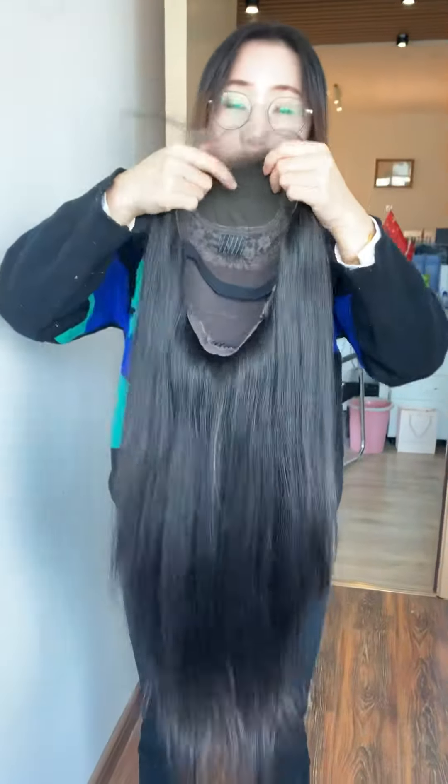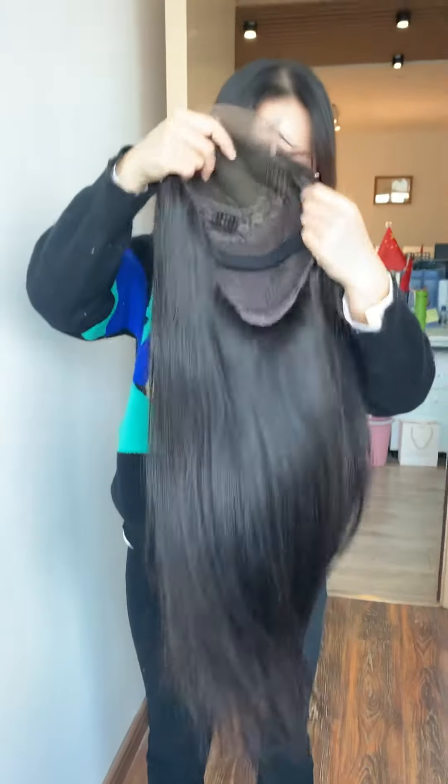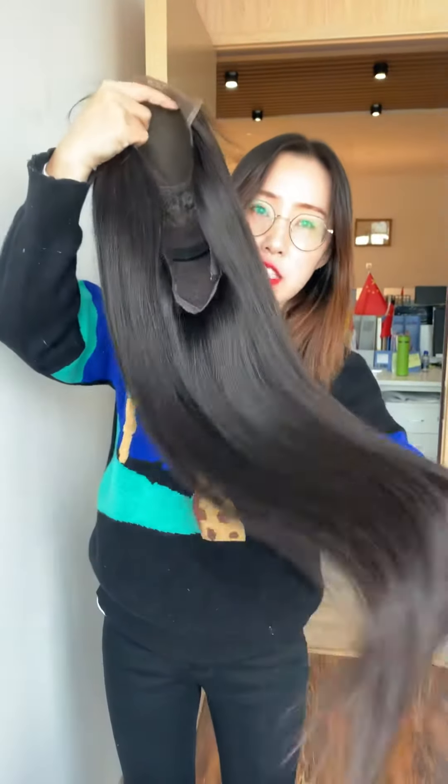This hair can be used for more than two years with proper and gentle care. And we can also do 5x5, 6x6, and 7x7 closure wig, all according to your request. So if you are interested in our wig, please just contact us.